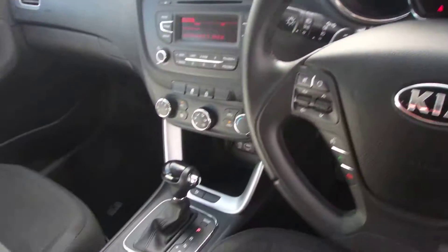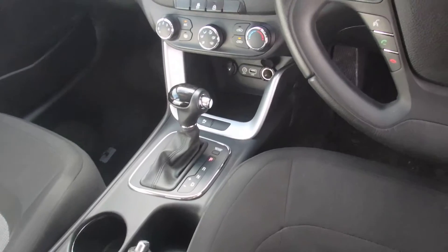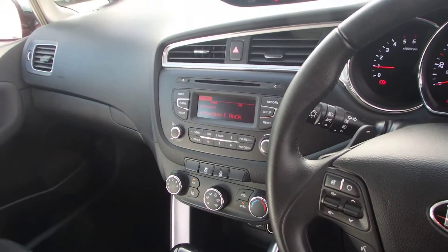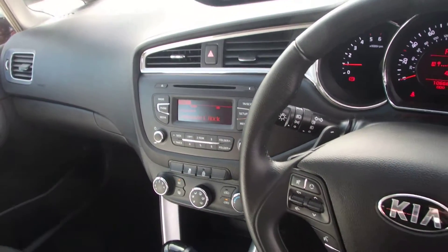Trip computer all on the steering column — we'll just confirm that mileage. Automatic gearbox, USB point in front of it, aircon, and AM, FM and DAB radio along with a CD player.